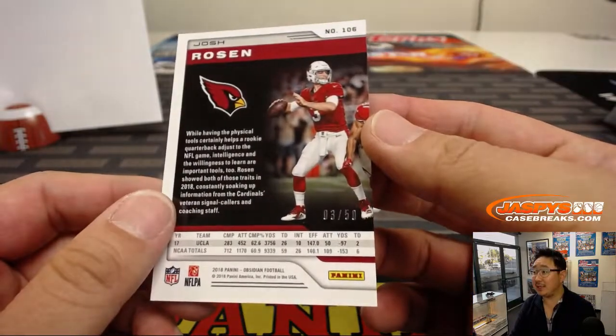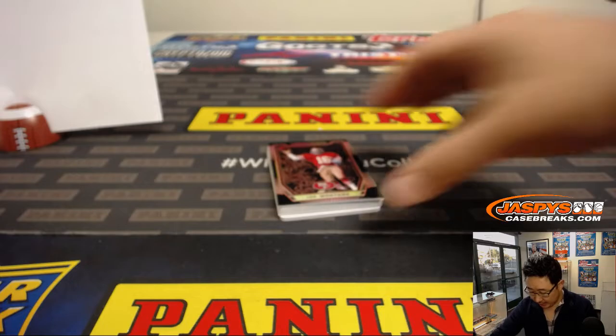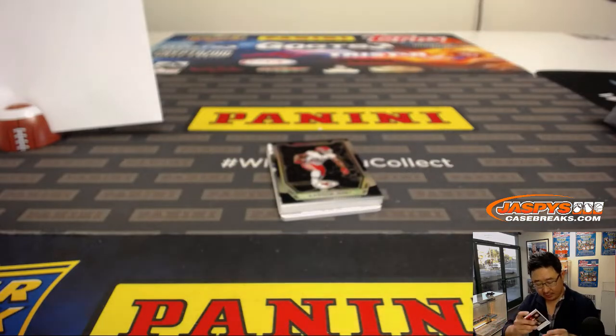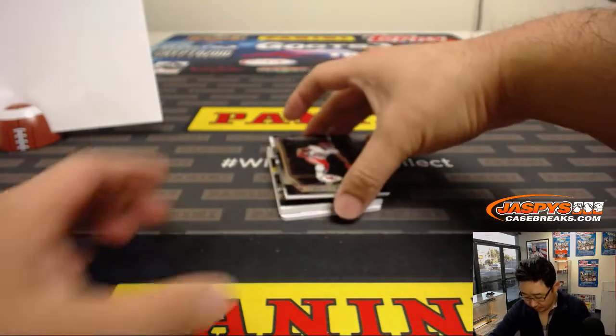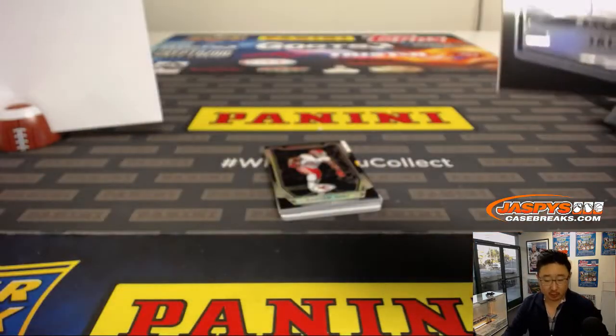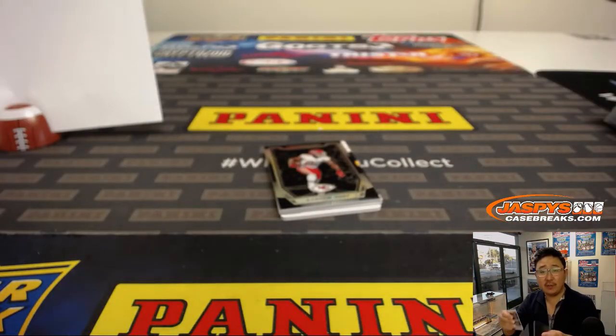There's Josh Rosen — Rosen has a new coach as well — 3 out of 50, Chris Rodriguez. Joe Montana, 50 out of 75, goes to zero — Rich with Joe. We got Jaleel Scott for the purple birds, 38 out of 100, goes to number eight, Jeff Mason.